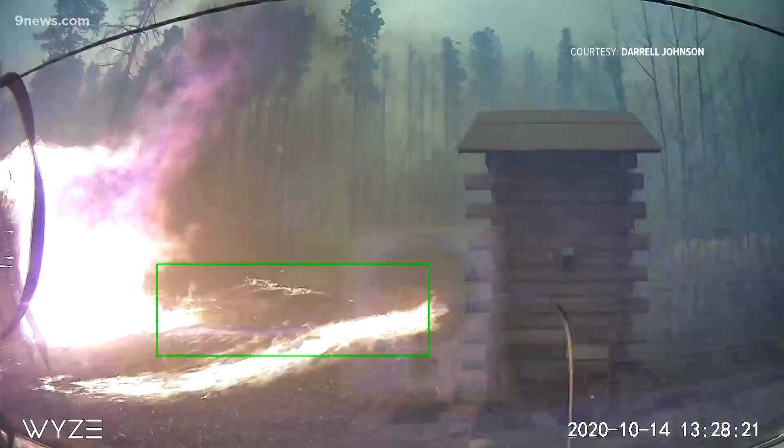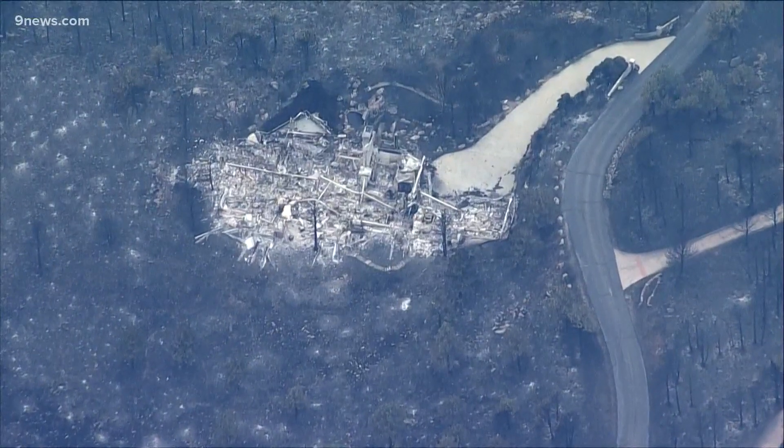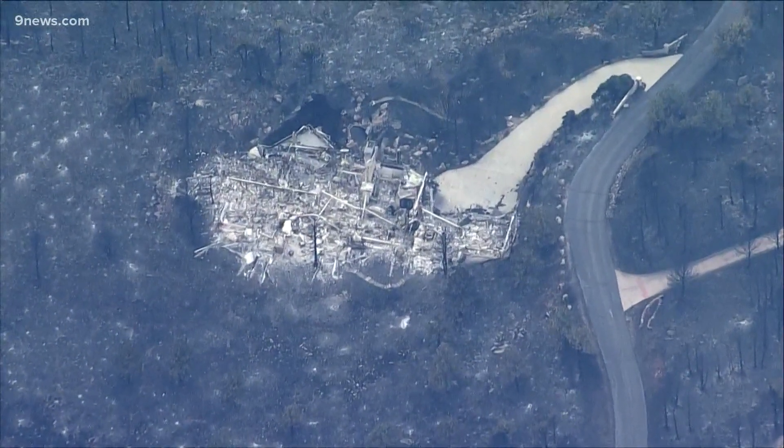Surveillance cameras caught this ember attack during the Cameron Peak fire last October. Accumulation led to small ground fires and eventually destroyed a cabin on Crystal Mountain — one of 224 homes destroyed in that fire.